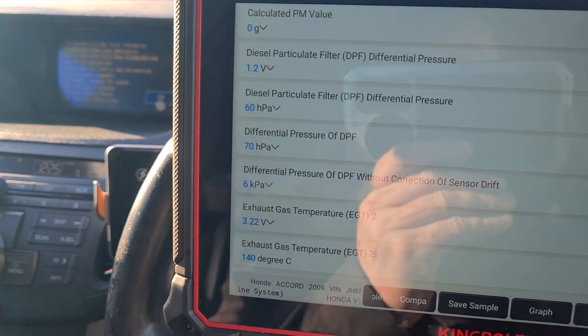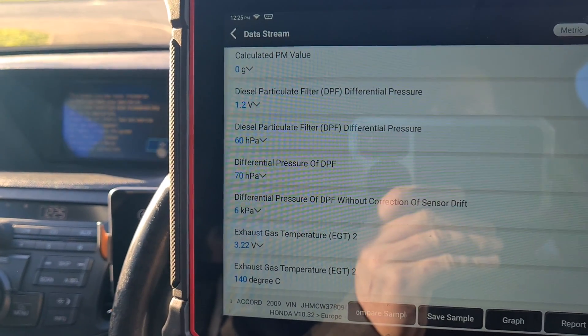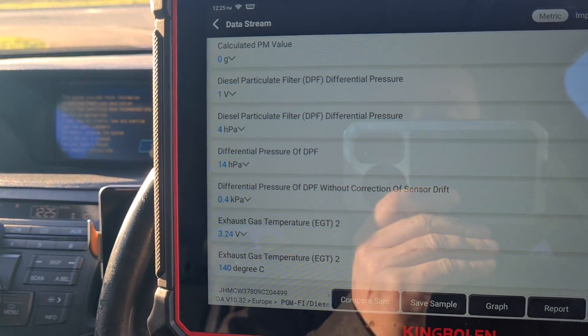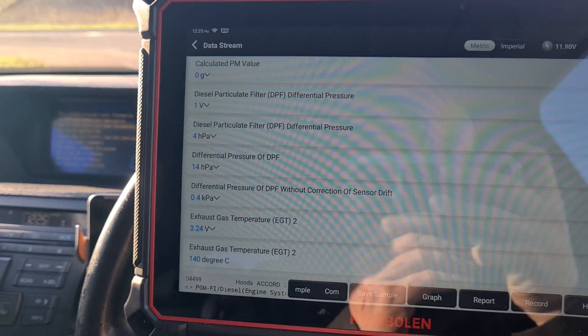The biggest issue I can notice is when we switch the ignition off, it doesn't change. Then when you switch the ignition back on, it jumps down to around 15 hPa. So I'd say we have a faulty DPF pressure sensor.